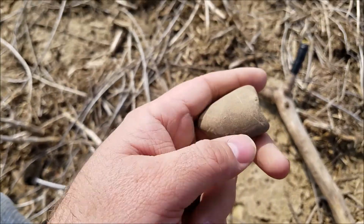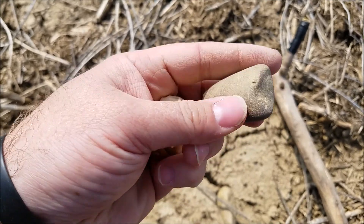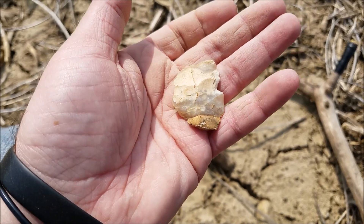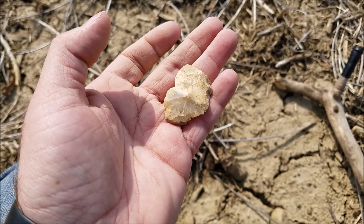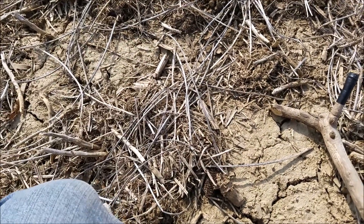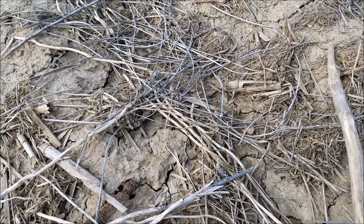Found a couple cool things: this rock, which is probably nothing but it's real smooth and neat looking, and then on the mid piece I think of some kind of an arrow or point. It's not the best stuff but at least I'm not going to leave 100% empty-handed.